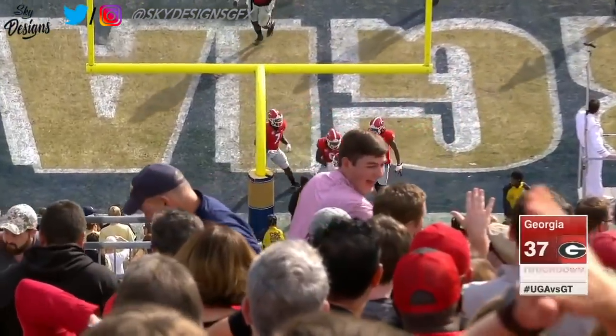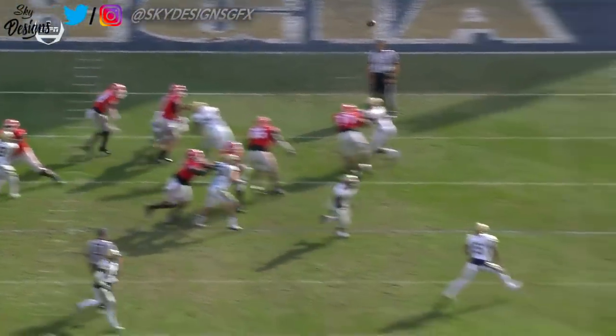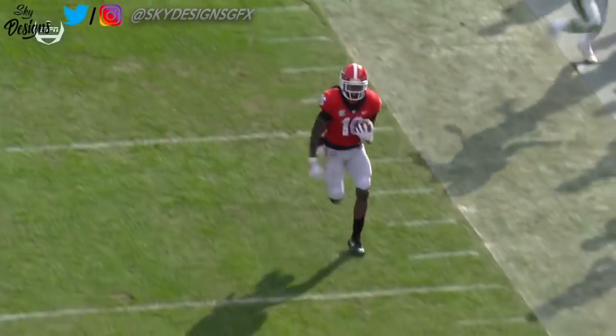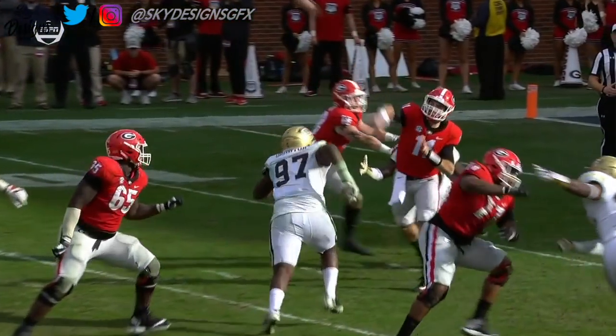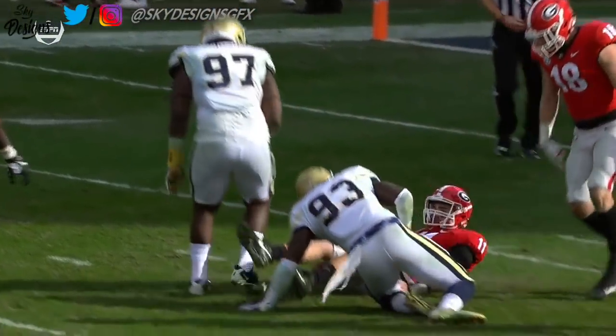There is a penalty marker in the backfield. What a great throw by Jake Fromm, knowing that he's about to get hit, throwing the corner out perfectly in stride, and nothing but green grass out in front of Crumpton. You can see he gets hit low and high.